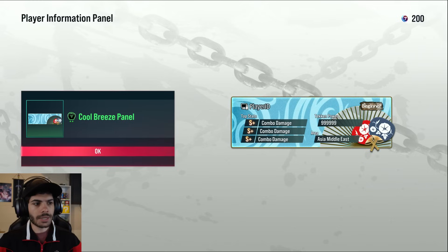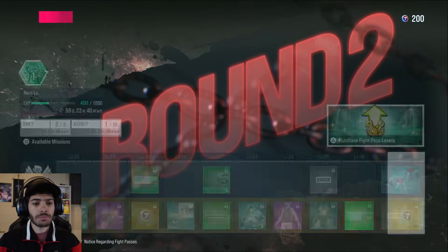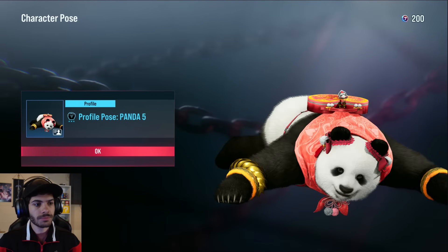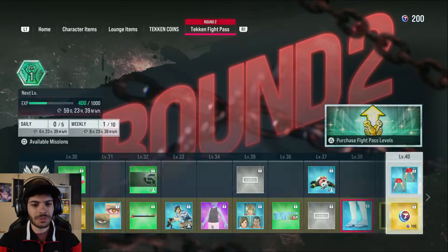Easygoing — that's me. Cool breeze panel — I like the fans on that one. 'Miracles happen' — they, in fact, do. That's the story of my life. Shout out to God. Profile pose Panda — I love that windscreen for her.